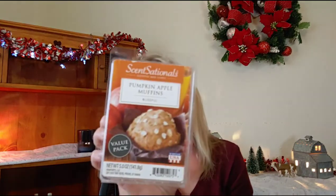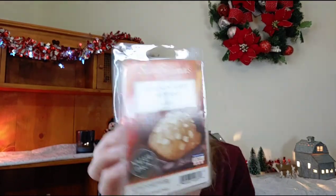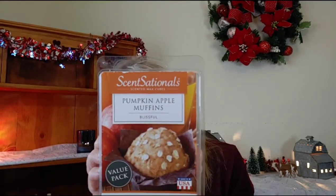Returning from last time, we have Sensationals Pumpkin Apple Muffins — let's see if we can finish it this time. So there is Pumpkin Apple Muffins.